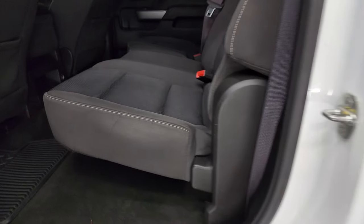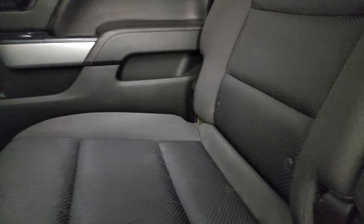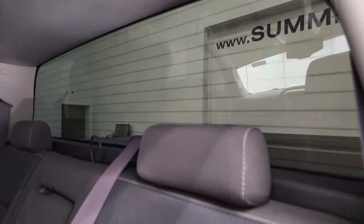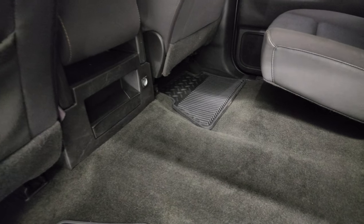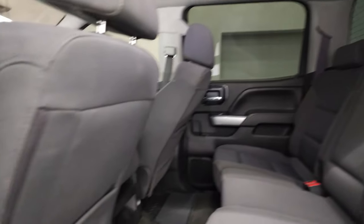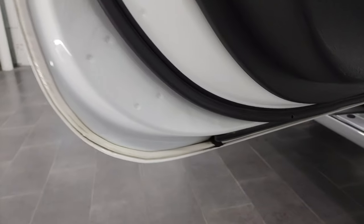Speaking of those back doors, the back seats look just as clean as the front seats — no rips or tears. It does have the latch child safety system for any child car seats you may have. Fixed glass rear window with built-in rear defrost. Those seats are in nice shape and you do get all-weather floor mats back here as well. The headliner looks like it's in really nice shape too. Side curtain airbags on this truck, and the bottoms of the doors all look very, very good.